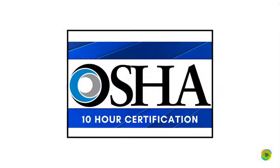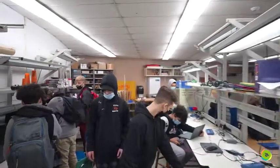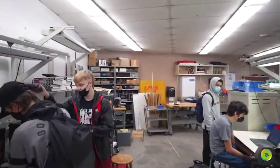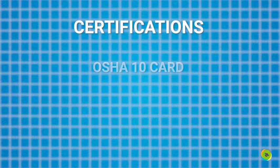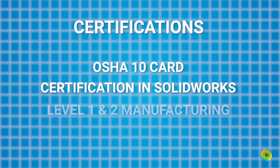When students graduate they can take the OSHA 10 card and use it anywhere — with any employer. If they're taking a part-time job they can use the OSHA card, even working at a local Dunkin' Donuts, but also in a manufacturing job — it gives you a leg up on your resume. A student graduating from Gardner High will have the OSHA 10 card, a certification in Solidworks, and level one and two in manufacturing, which definitely looks better on the resume.